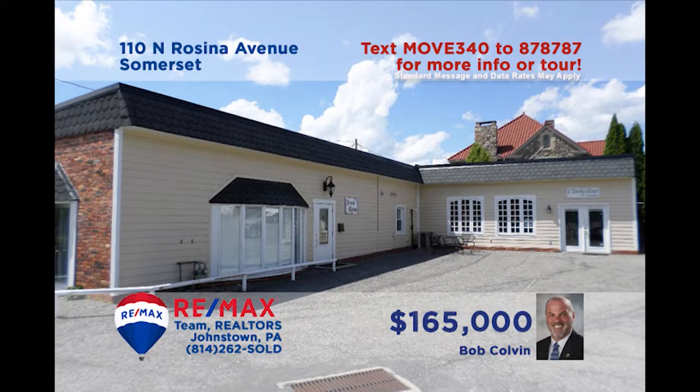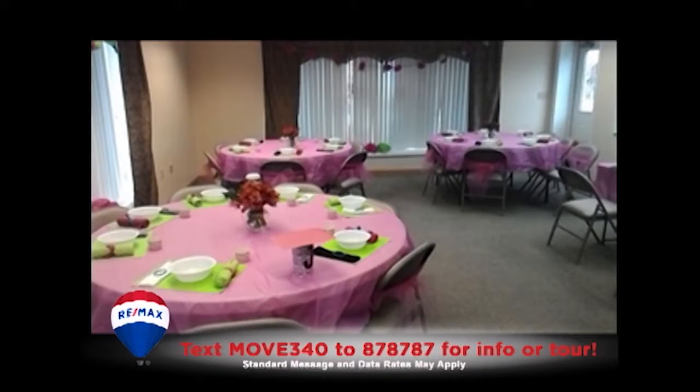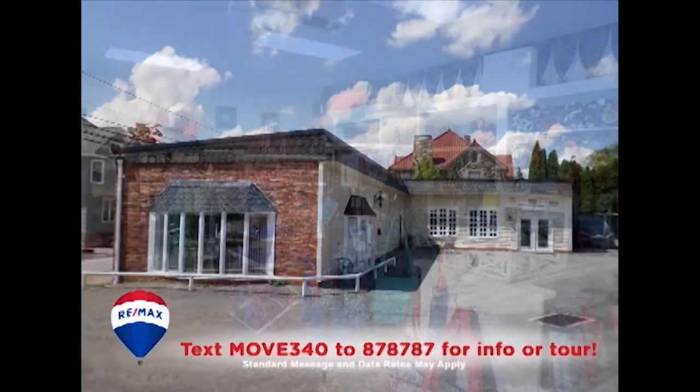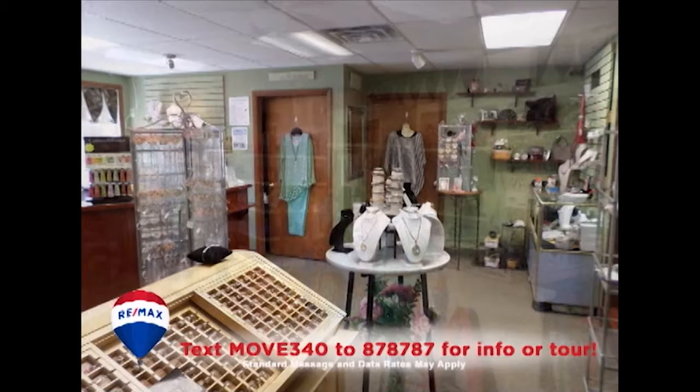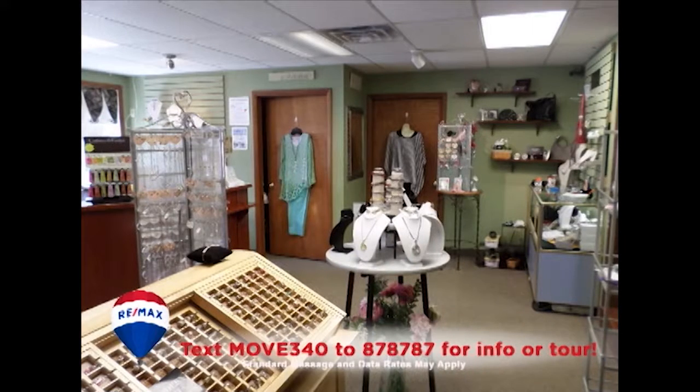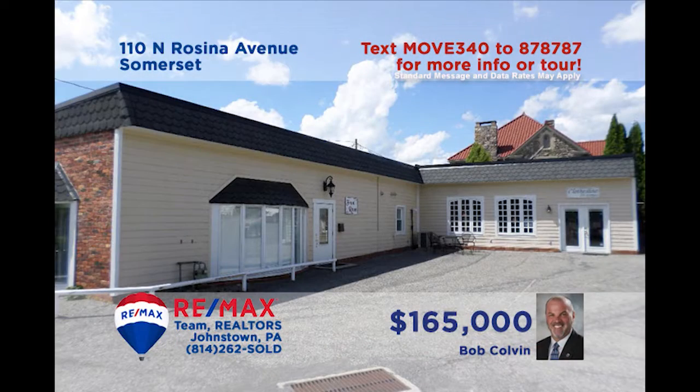Attention commercial investors! Listing specialist Bob Colvin invites you to take a look at this multi-unit opportunity on a high-traffic Somerset Borough street. At roughly 2,500 square feet and with room for add-on space, this partially occupied property offers unlimited possibilities. You'll find recent updates to the roof and electrical service, as well as abundant paved parking. A Bob Colvin Team buyer agent has all the details.